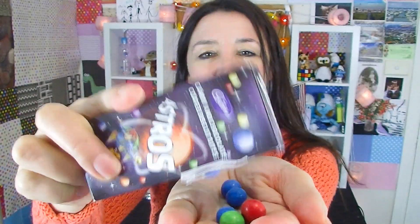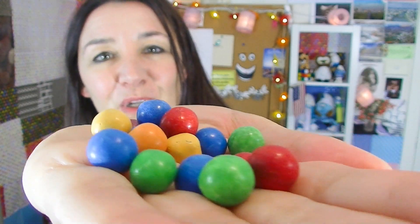Cadbury's Astros. I do love the packaging that this comes in. I think it's just chocolate little balls — they're sort of like Jaffas or M&Ms or Smarties. I do love the beautiful out-of-this-world design on this package. That's really pretty. And then bam — you've got them. It comes in lots of bright beautiful colours. But do they taste any good?